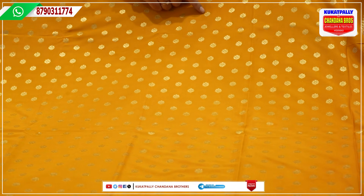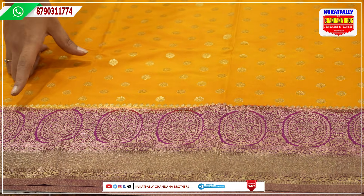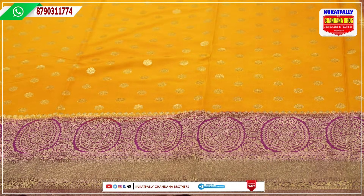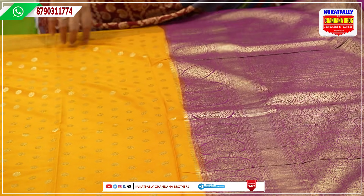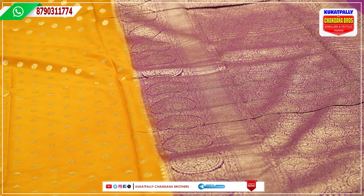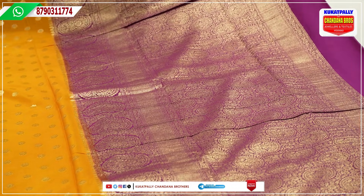The saree is thin with golden booties. The color contrast is very attractive — yellow is a very good, bright color. It gives you a light, vibrant color effect. The contrast color is pink, and we will work full in gold and zari.